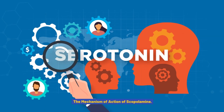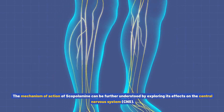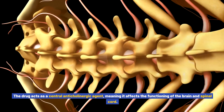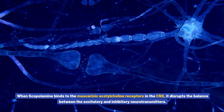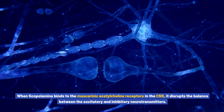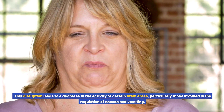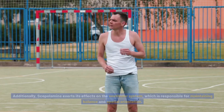The mechanism of action of scopolamine can be further understood by exploring its effects on the central nervous system (CNS). The drug acts as a central anticholinergic agent, meaning it affects the functioning of the brain and spinal cord. When scopolamine binds to the muscarinic acetylcholine receptors in the CNS, it disrupts the balance between the excitatory and inhibitory neurotransmitters. This disruption leads to a decrease in the activity of certain brain areas, particularly those involved in the regulation of nausea and vomiting.